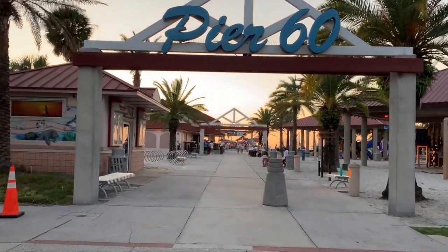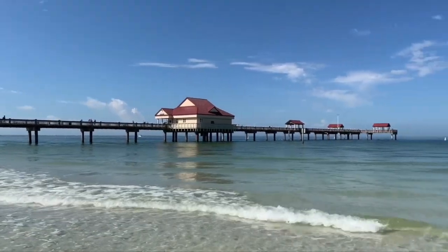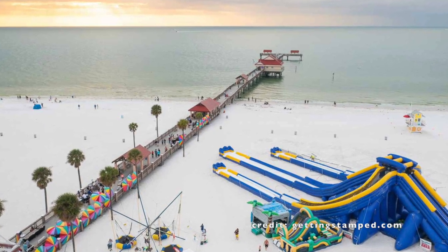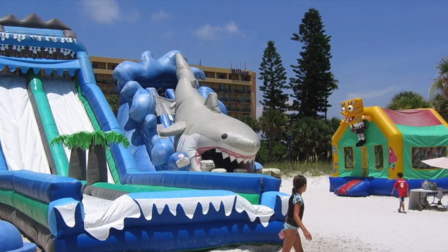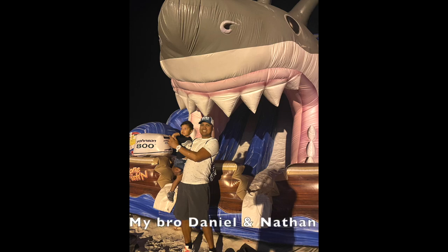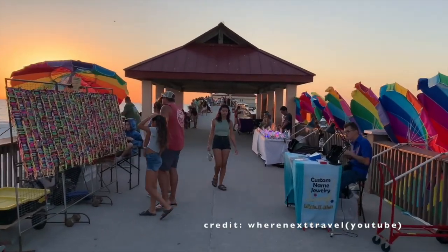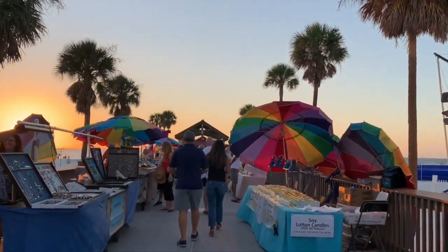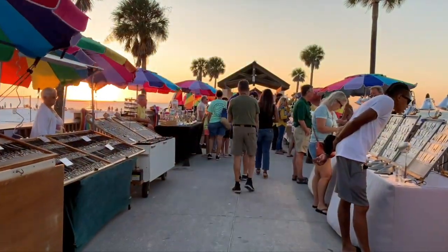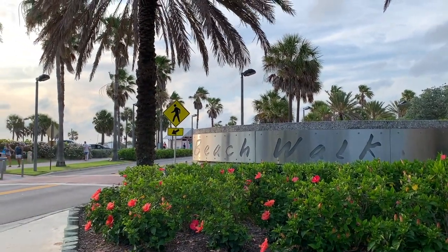Number one thing to do is Pier 60. This pier is named after State Road 60, which ends in Clearwater Beach — a central spot for beach goers. It has a playground, a souvenir shop, a fishing area, and other activities everyone can enjoy. Other amenities include public restrooms, telescopes, and six covered pavilions. It's free to walk on the pier but costs one dollar to access the fishing section. A nightly sunset celebration features artisans and street performers.